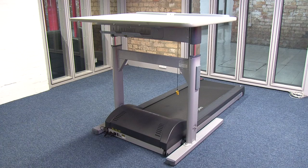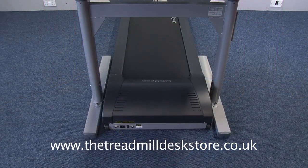Whether it's to buy or just give it a try, visit our website at thetreadmildeskstore.co.uk to find out where you can see this desk.